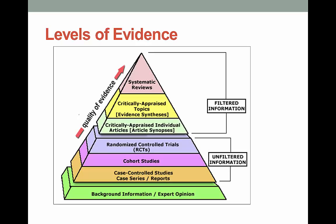The filtered information is at the top — there's less of it, and it's higher quality. This is not to say that unfiltered information has no value; it's just that the higher you get, the more confidence you can put in the results and the applicability to your patients.